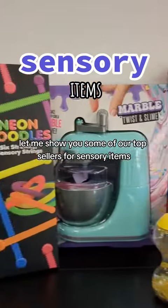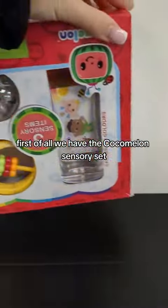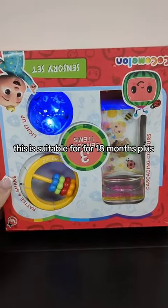Let me show you some of our top sellers for sensory items. First of all, we have the Cocomelon Sensory Set. This is suitable for 18 months plus.